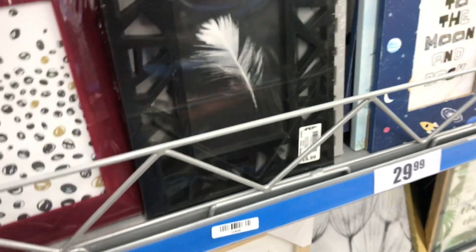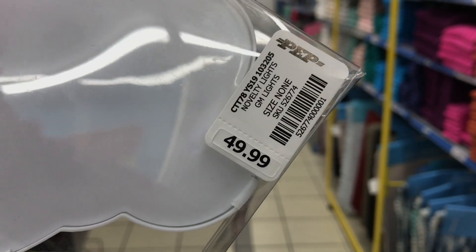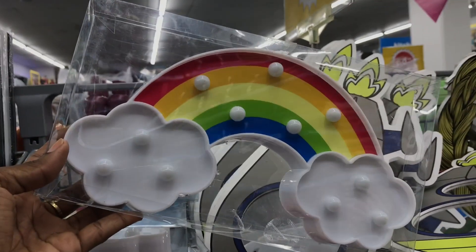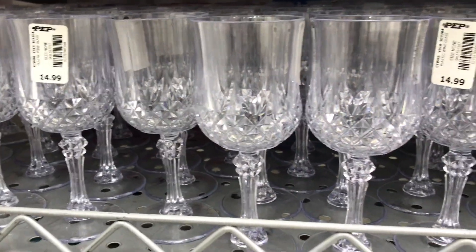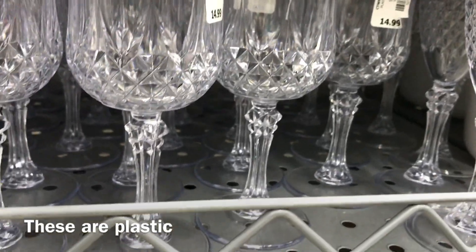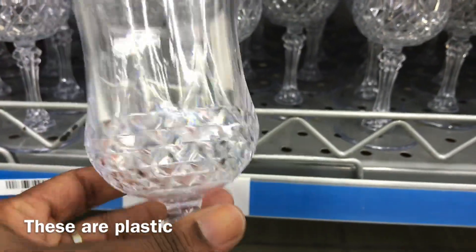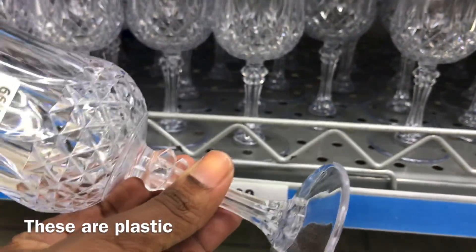What frustrated me is that Pep Home doesn't have a centralized inventory system. At Mr Price Home you can go on the website, check product and quantity for specific stores, or call in with the SKU number and they'll tell you which stores in your area have the item and the exact quantity. Pep Home does not do this, so I spent a great amount of time calling different stores.